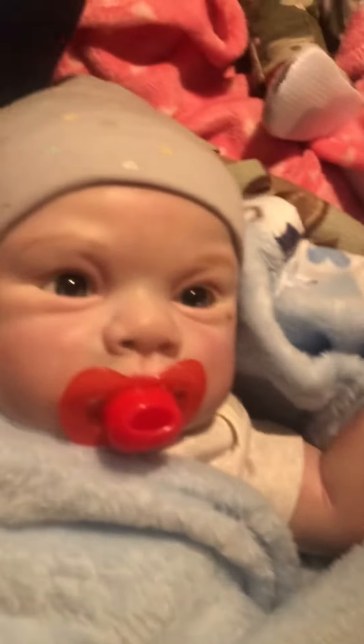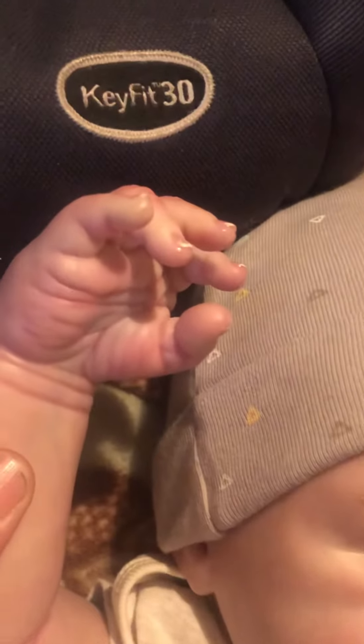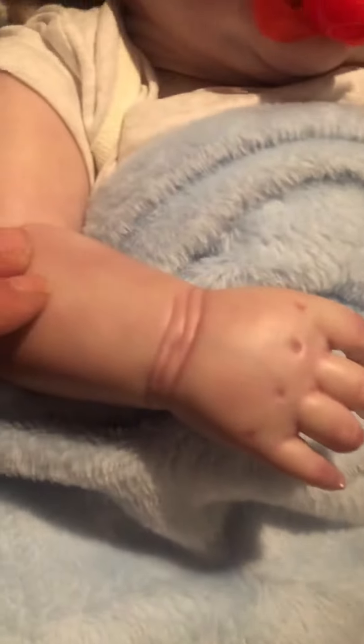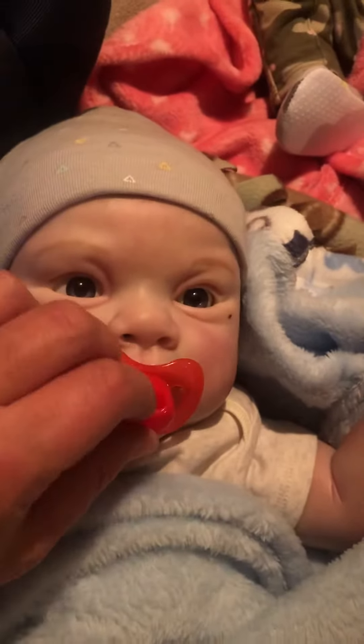Alright guys, got baby Jack-Jack, my little Sophia, and got my little grandson. Isn't he a cutie-tutie? It's my daughter's first reborn, and I'm babysitting him right now. Look at his little hands.